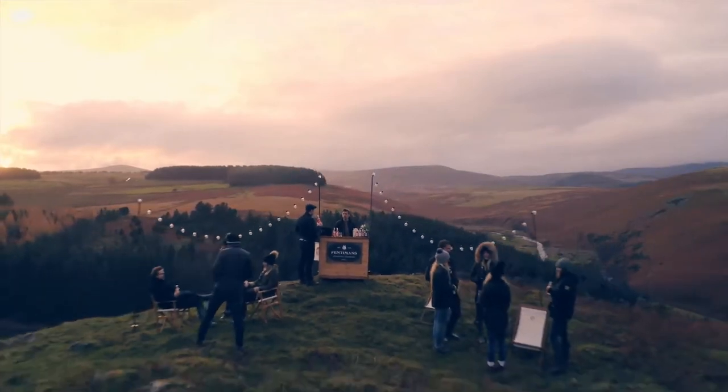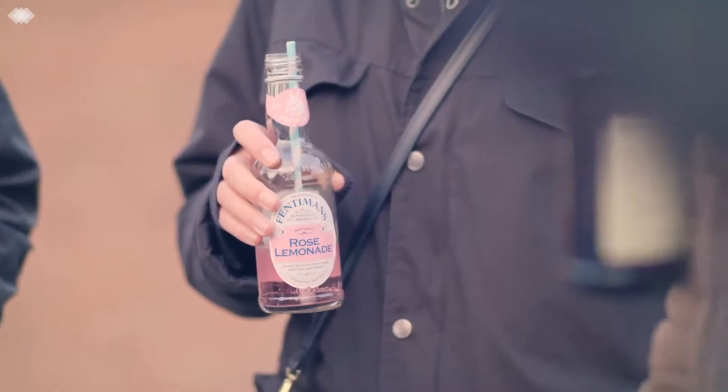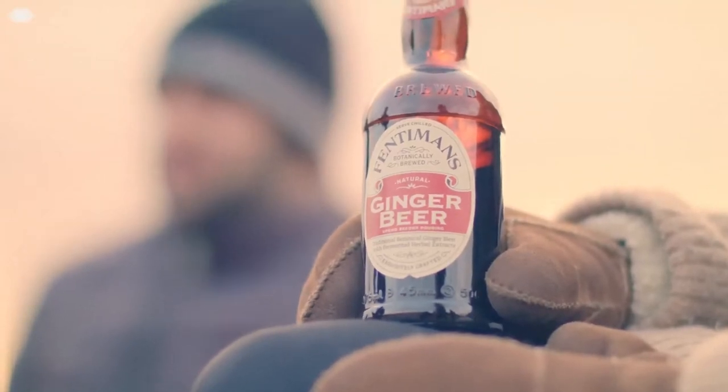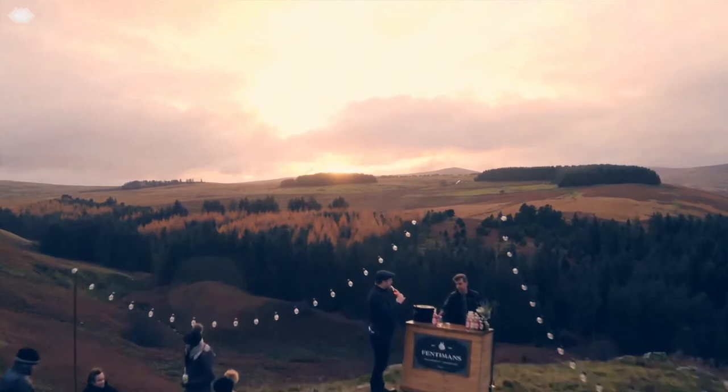At Fentiman's, we've been botanically brewing our soft drinks and mixes since Thomas Fentiman made his first ginger beer in 1905. We're based here in the wilds of Northumberland, but loved the world over.